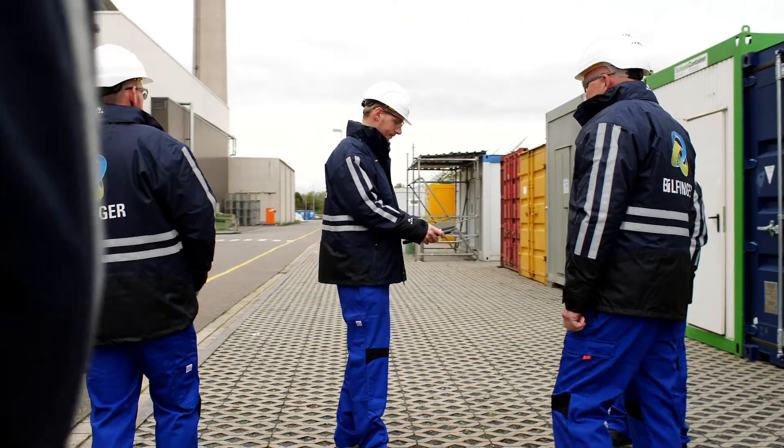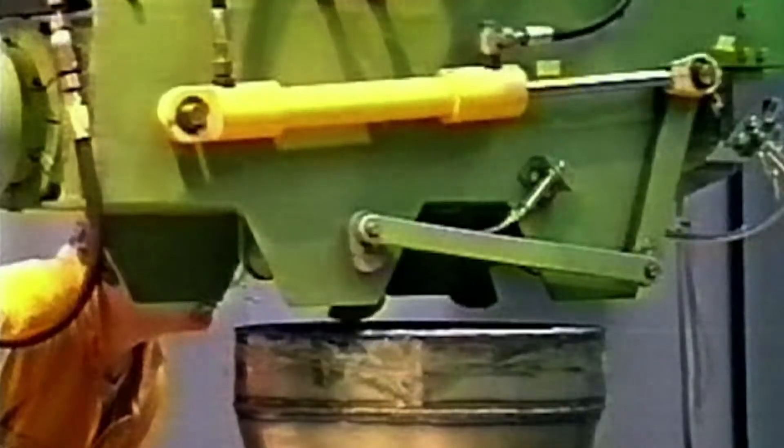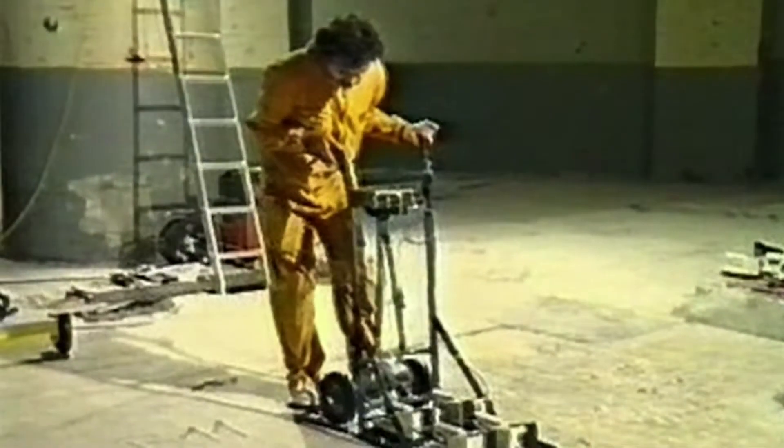Bilfinger has around 50 years of experience with nuclear technology. From 1987 to 1995, the company dismantled the very first nuclear power plant in Germany, and since then it has handled a multitude of disassembly and disposal projects.